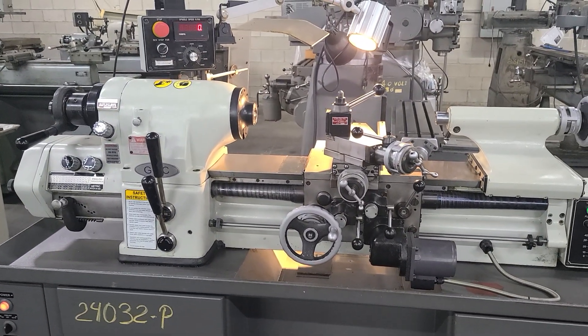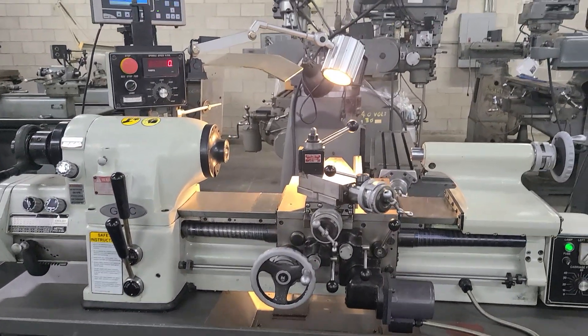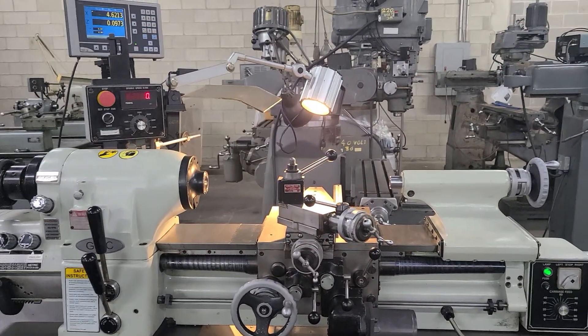But that is the basic operations of the machine, and if there are any questions, please feel free to ask. Thank you.